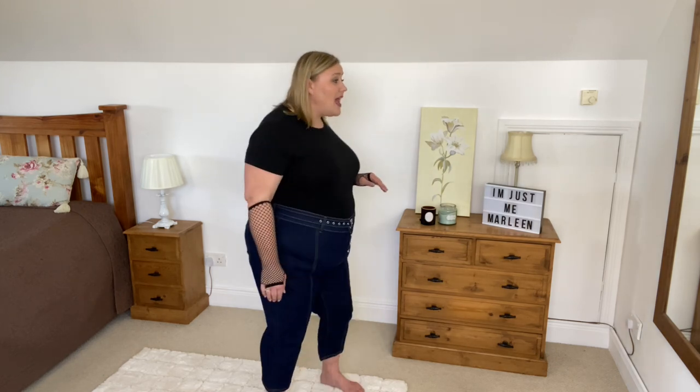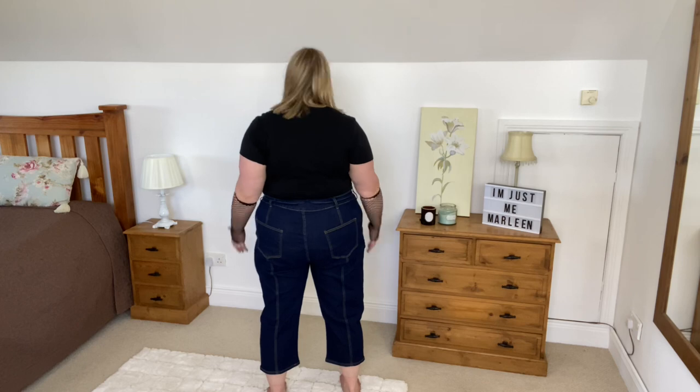Next I want to share these little capri jeans. Capris are notoriously difficult to get the right length because if they don't cut at the correct place they make your legs look stumpy. For these I'd probably need to roll them up a bit. I do love Rose Gal jeans — I have several pairs — and these in 5XL fit me perfectly including on the back side. There's a good bit of stretch in them too.